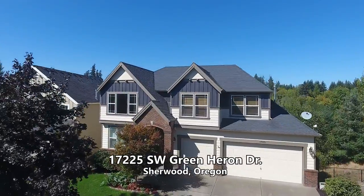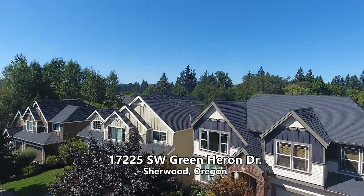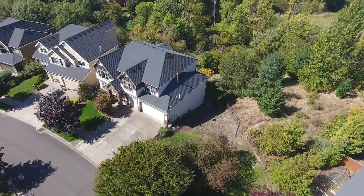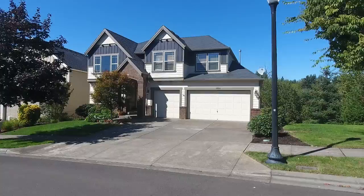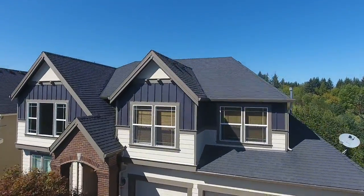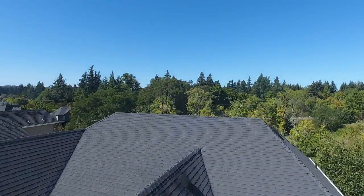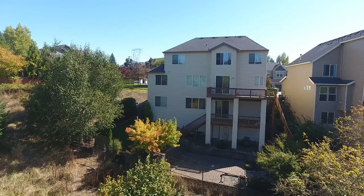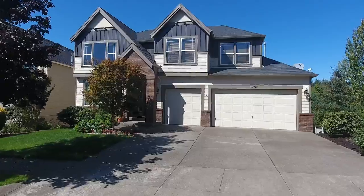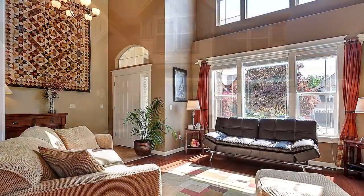Welcome to this beautiful home with an elegant European style in Sherwood's sought-after Heron Ridge Estates. This daylight basement home is adjacent to a common space and backs to a tranquil green space, providing wonderful privacy. The covered front porch invites you inside.